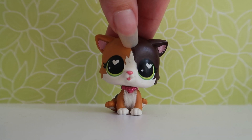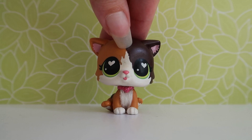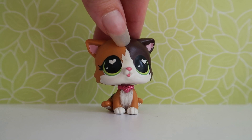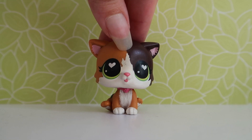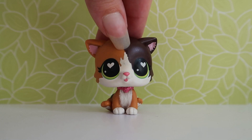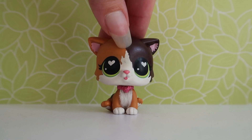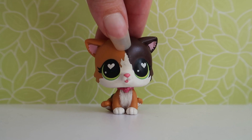Hey guys, it's lpshoney and welcome back to a new video. I want to apologize about my recent few uploads — I noticed that my camera quality hasn't been the best because my camera is slowly dying on me. I've had it for a few years and it's been having a lot of trouble with focusing recently, and it also has a couple dead pixels. I recently sold an LPS through Instagram and I'm going to try to use that money to go towards getting a new camera so I can improve the quality for you guys.